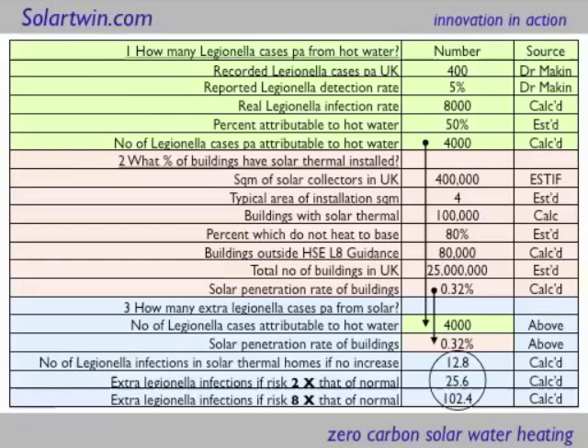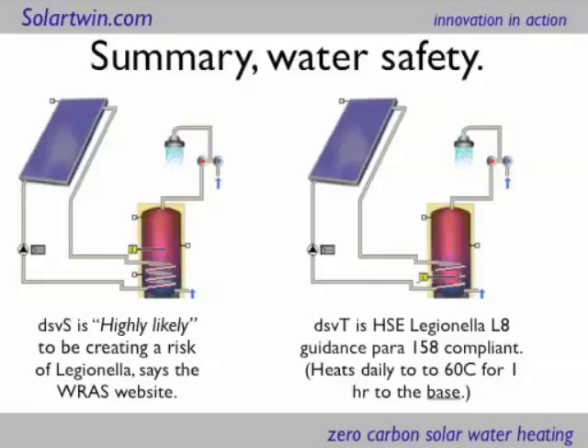And if you look at conventional solar — dedicated solar volume in space — with this dedicated volume for a solar heater only at the bottom of a cylinder, it is highly likely to be creating a risk, according to the Water Regulations Advisory Service. If single figures, or even double figures, percentages of people with Legionella actually die, and nearly always double-figure percentages are disabled by it afterwards, you might have a problem. What Solar Twin does — heating to the base — is compliant with HSE guidance and less likely to create a risk.